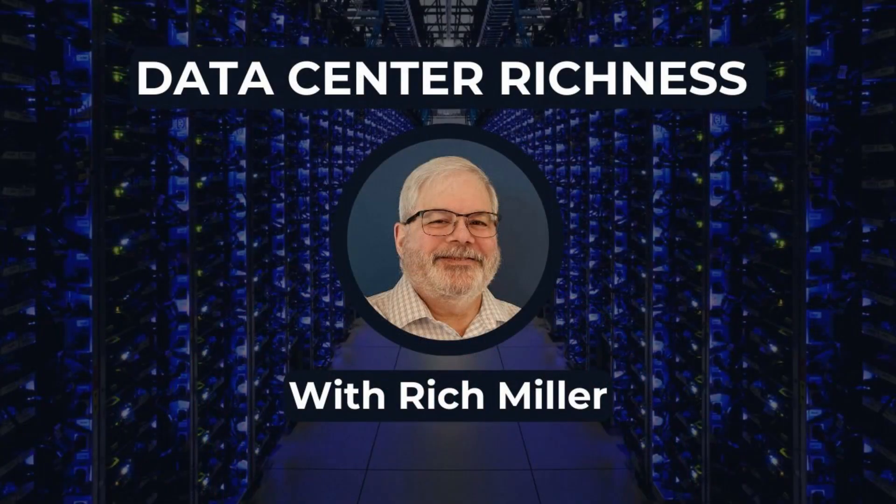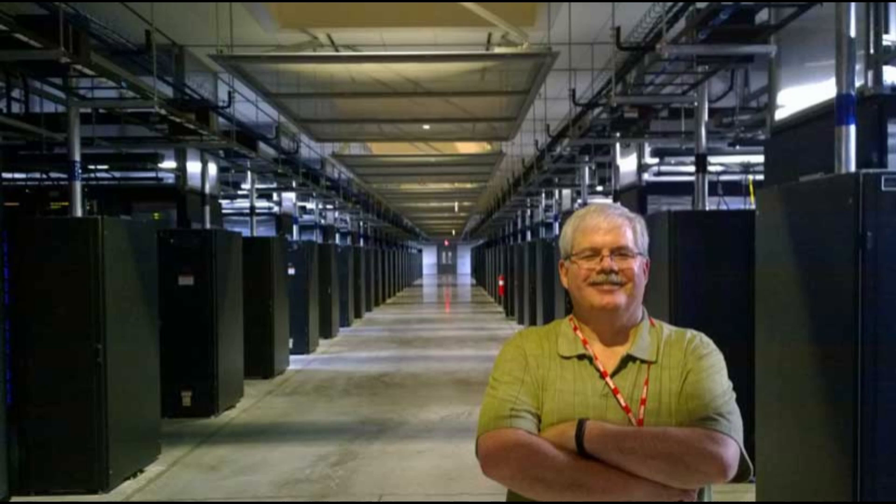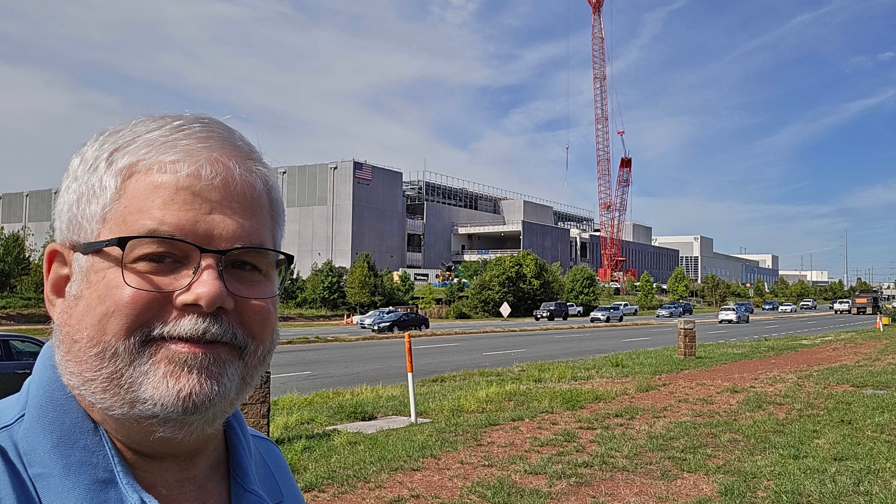Welcome to Data Center Richness. I'm Rich Miller, and I've spent 25 years telling the story of data centers, cloud computing, and AI infrastructure. In this podcast, I'm sharing conversations with the innovators building our digital future. Now here's our show.